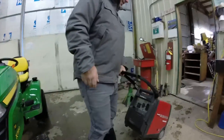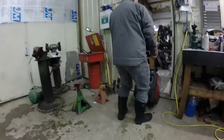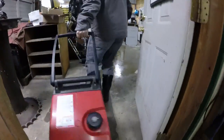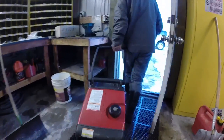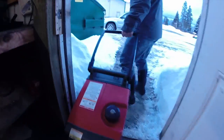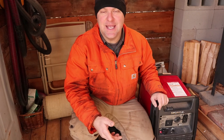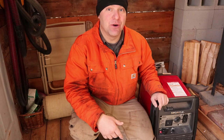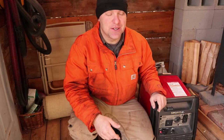The service center we rely on for generator service actually contacted somebody in a severe climate in North Dakota and asked what they do to get these things to run in cold weather. Their answer was to change the oil. I'm going to do that today — switching out to a 5W-30 oil from the 10W-30 that we normally run, then leave the generator out overnight and see if that's one of the solutions.